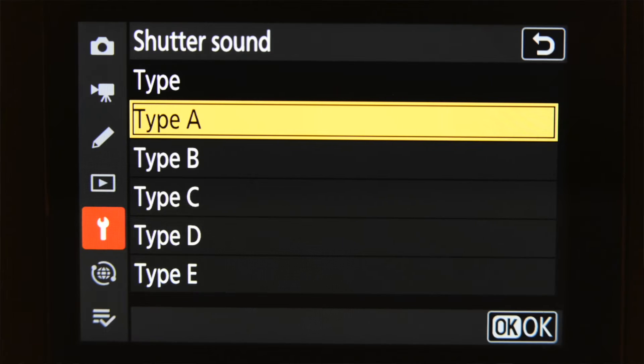Number six is you could program a function button to cycle through the AF area modes. If you find yourself changing AF area modes frequently, you could cycle through them, and you could restrict the number of modes that are available through this cycle process.